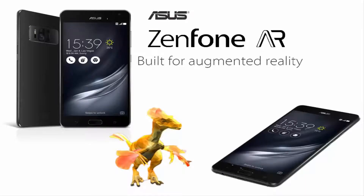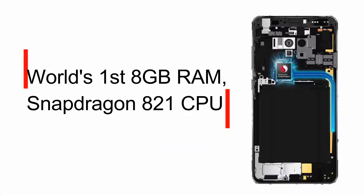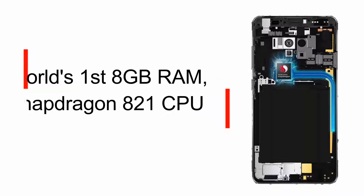The smartphone we're going to review today is the ASUS Zenfone AR. The ASUS Zenfone AR packs some seriously unbelievable specs like a mighty 6GB to 8GB of RAM and the latest Snapdragon 821 processor. There are also some great features that we will check out in today's review.